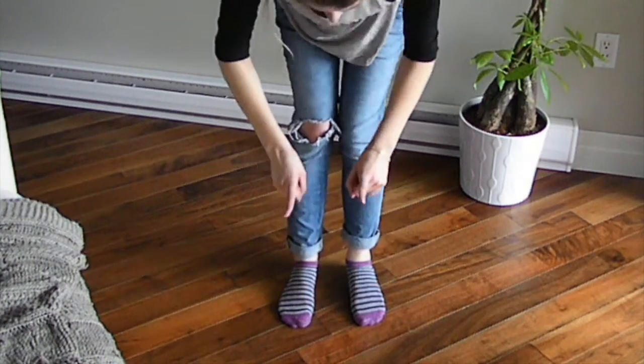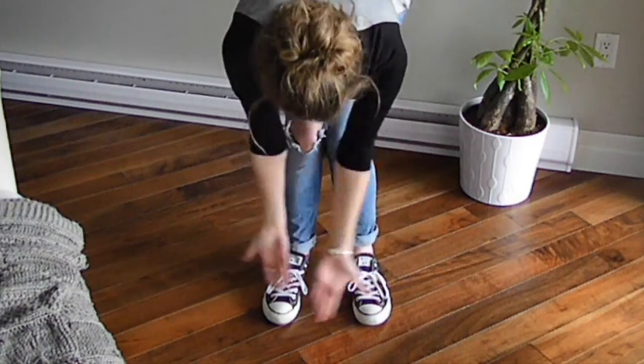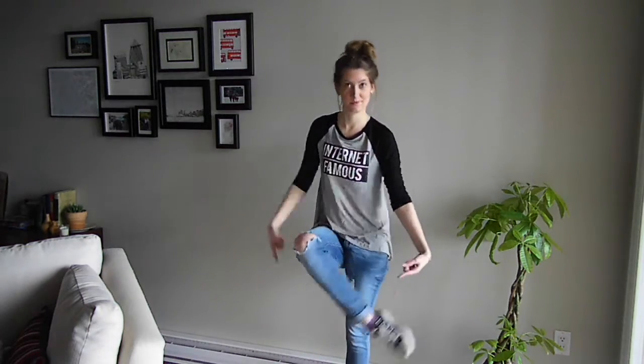Lastly, you're going to need some footwear because you're taking people places. Perfect. Now you are looking the part and are ready to become a vlogger. But what do all vloggers need to get started?